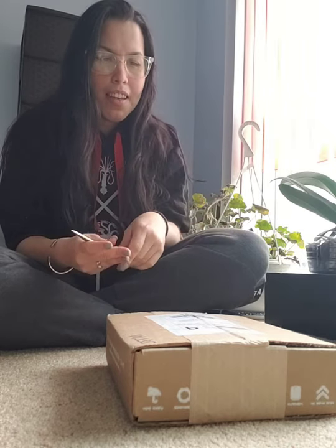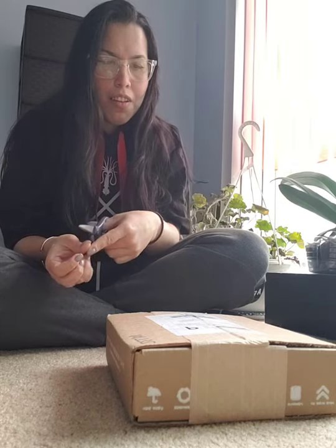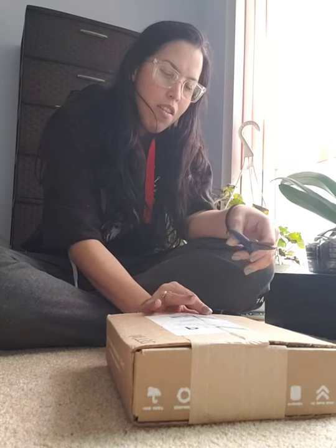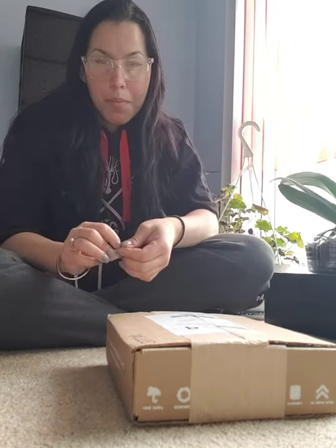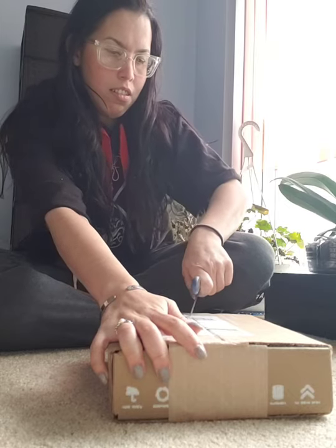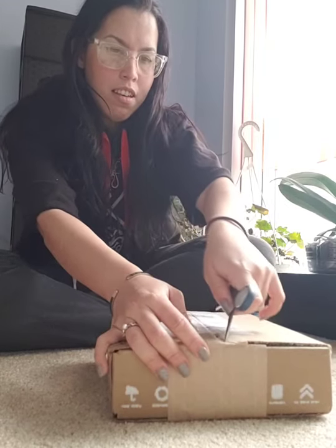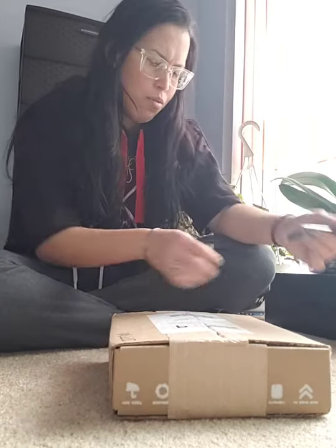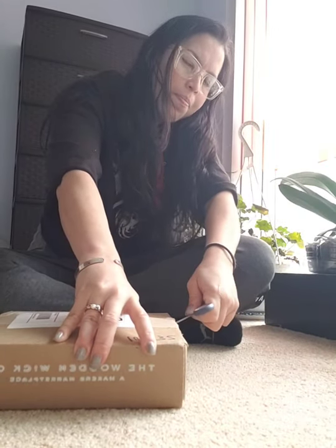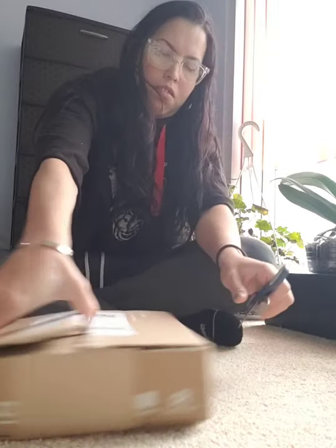I finally received my fragrance from The Wooden Week, so we're gonna open the box and take a smell of the fragrances I bought. I hope I like them, but I picked what I like most of them, so we'll see.